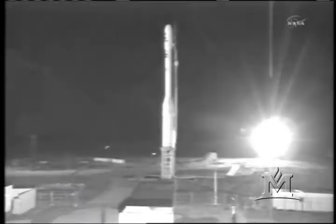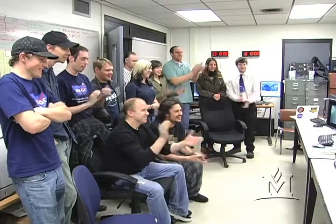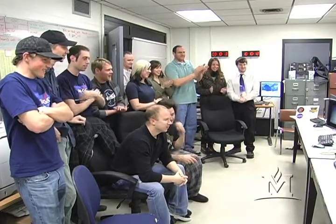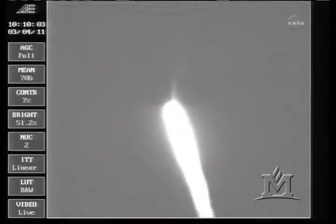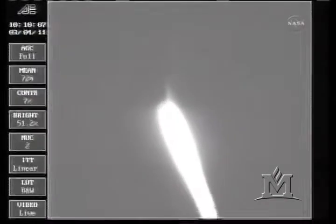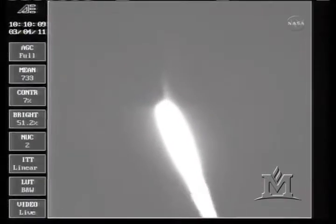I hope it launches. Three, two, one, zero. And ignition of the Taurus rocket. Earth's changes in climate may affect our lives. Stage zero TVA nominal — the stage zero TVA system is operating as expected to maintain vehicle attitude. Vehicle velocity is approximately 2,000 miles per hour at an altitude of approximately 10 miles.